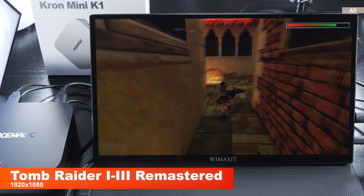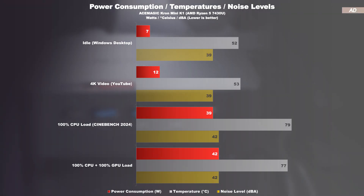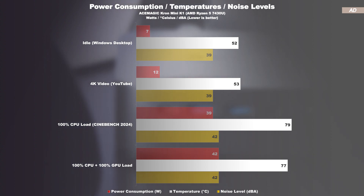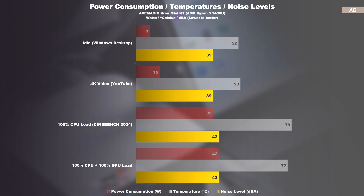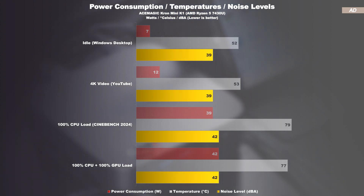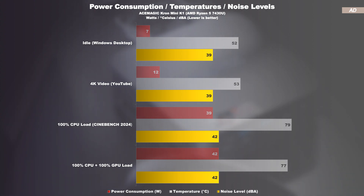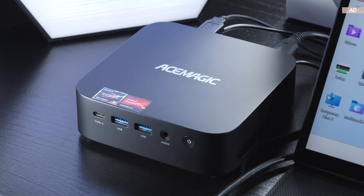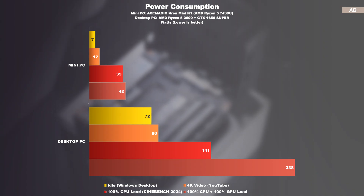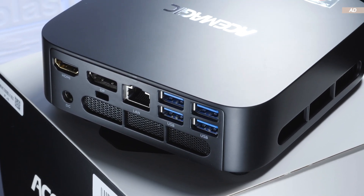The power consumption, especially at idle and under low loads, is phenomenal. At maximum load, we're looking at give or take 40 watts. The integrated, constantly spinning fan and cooler do a great job, keeping the CPU temperature below 80 degrees Celsius on average even under heavy maximum load. At 42 decibels, the fan is clearly audible but not annoying. At idle, it's almost inaudible at 39 decibels. However, the fan aggressively spins up and down and adjusts its speed quite frequently, which can sometimes be perceived as unpleasant. Comparing this mini PC's power consumption with that of a more power-efficient desktop PC goes to show how much less power such a compact device draws from the wall.